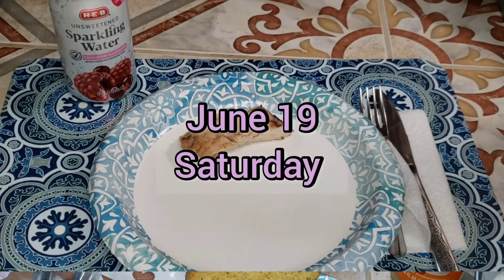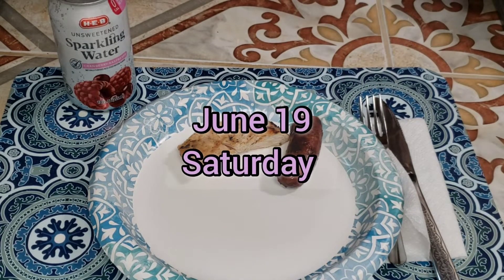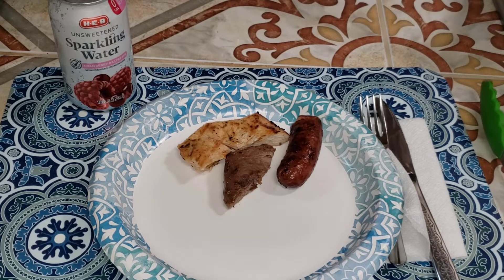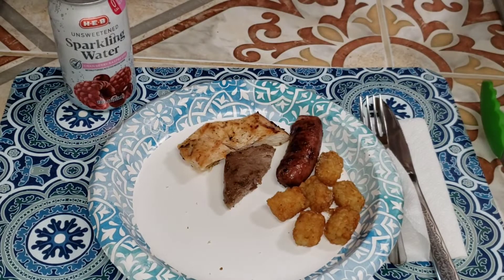On Saturday we had leftover grilled sirloin steak. We also grilled some sausage and chicken breast. I fried some mushrooms and tater tots, and served that with horseradish sauce made out of mayonnaise and horseradish mixed together.